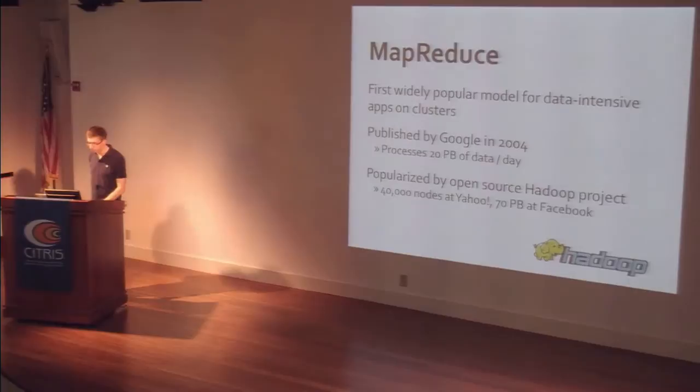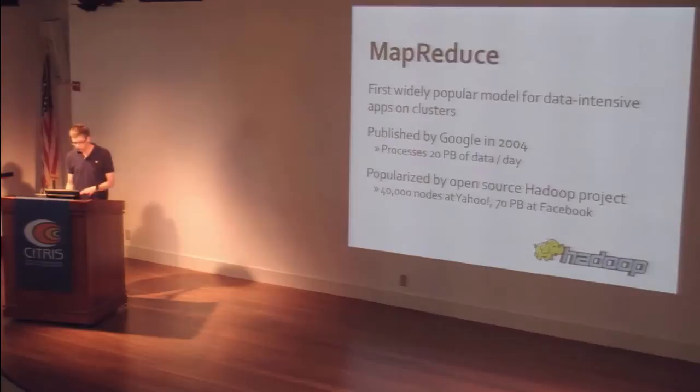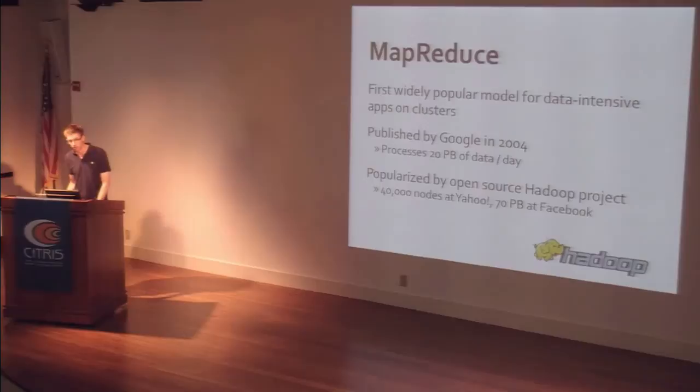MapReduce was the first really widely popular data parallel model, published as a research paper by Google in 2004. Today they say it processes more than 20 petabytes of data per day across their data centers. It became popular thanks to the open source project Hadoop, which was started at Yahoo — Yahoo decided to implement MapReduce and make it free for anyone to use. At Yahoo it's running on over 40,000 nodes now. It's also running at Facebook to manage their data warehouse, and at essentially every large internet company that isn't Google or Microsoft.